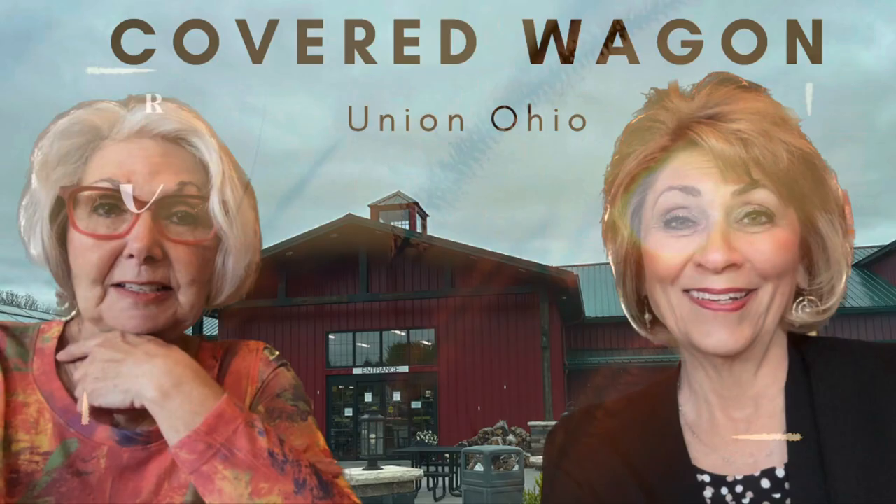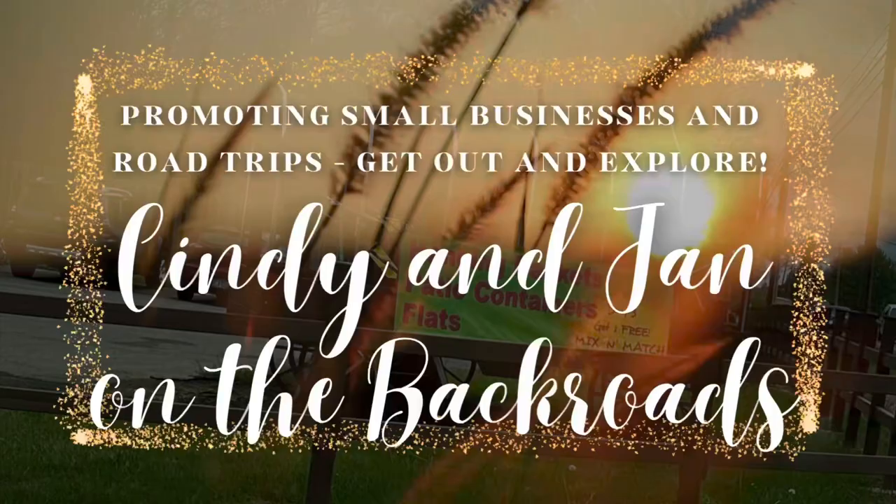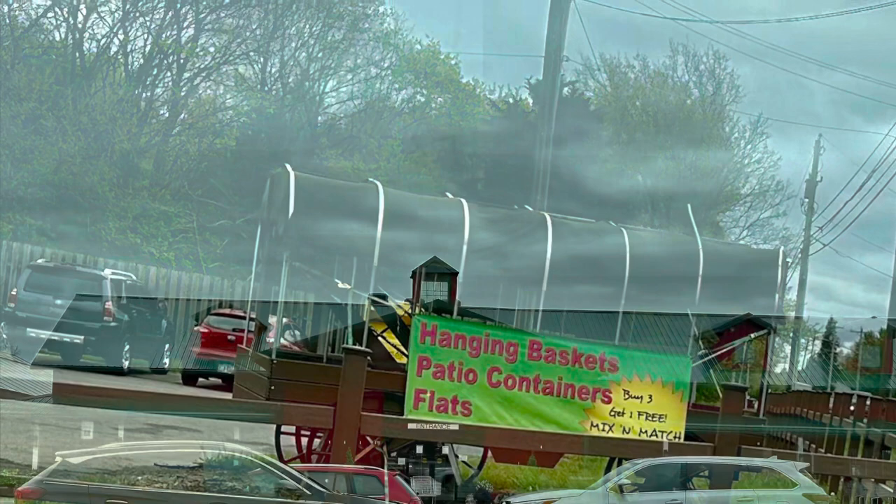Hi, it's Cindy and Jan on the back roads in Union, Ohio, just a short drive from Inglewood, going north on 48. This is a wonderful farm market. It has about everything you could imagine. It even has a full line of winner's meats. You need to check this one out.